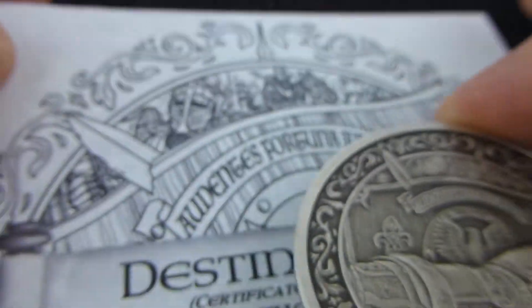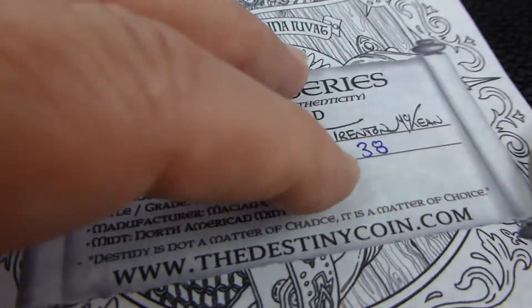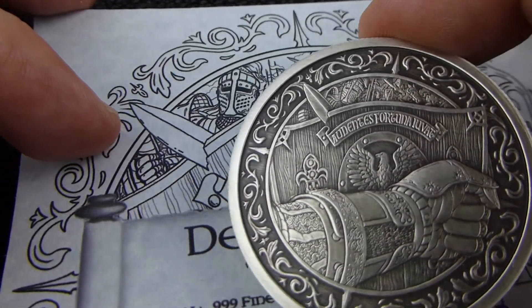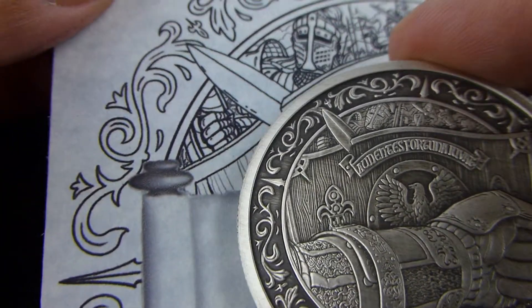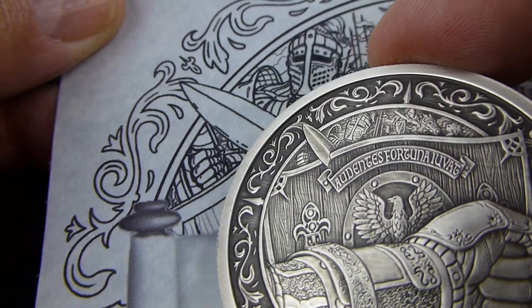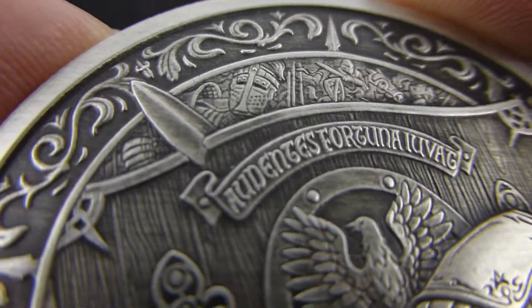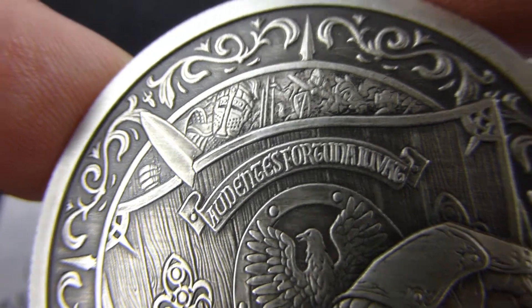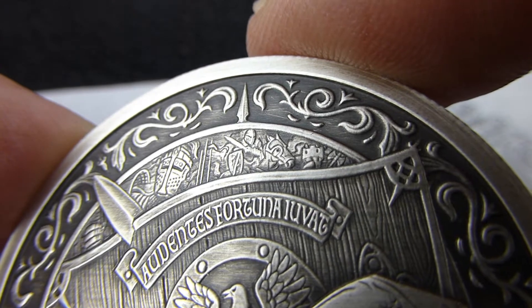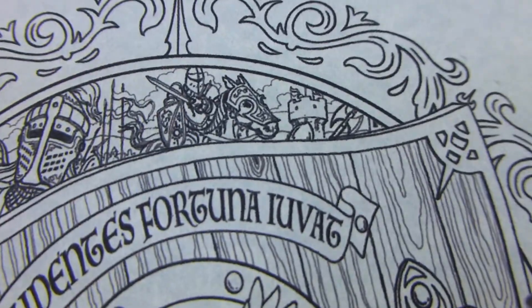One thing I did notice with these COAs that I didn't notice before is that the COA has a scroll in front of the design of the coin, and it is the design that is on the coin that you see. Just look at that detail — just look at how well that's depicted. There's a ship on the COA, a knight on the horse, a castle and an axe. And that's what you see here.